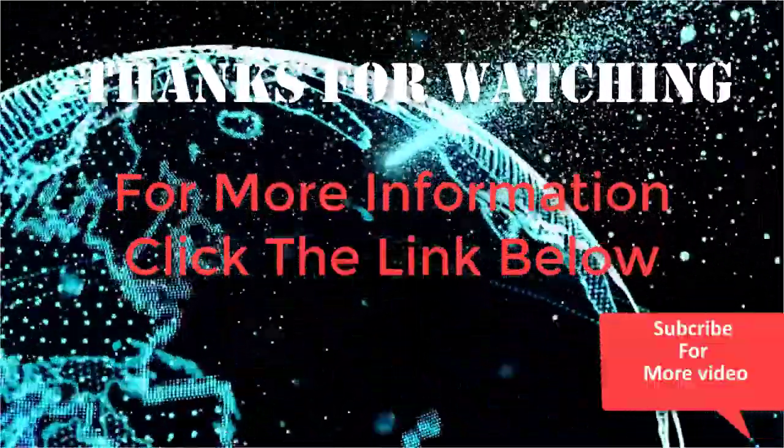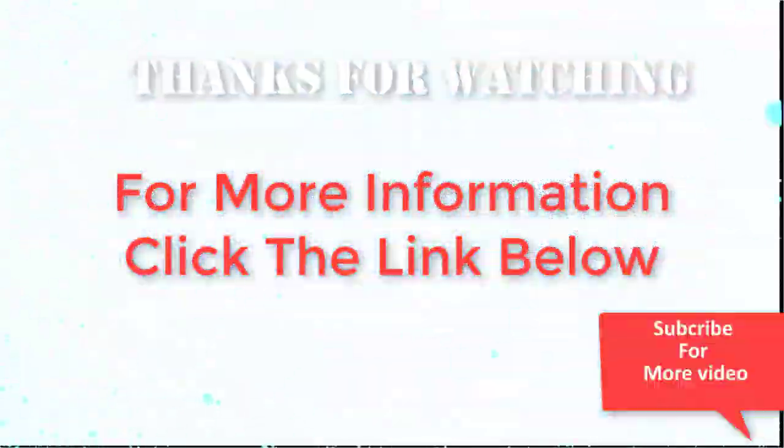Thanks for watching. For more information, click the link below.